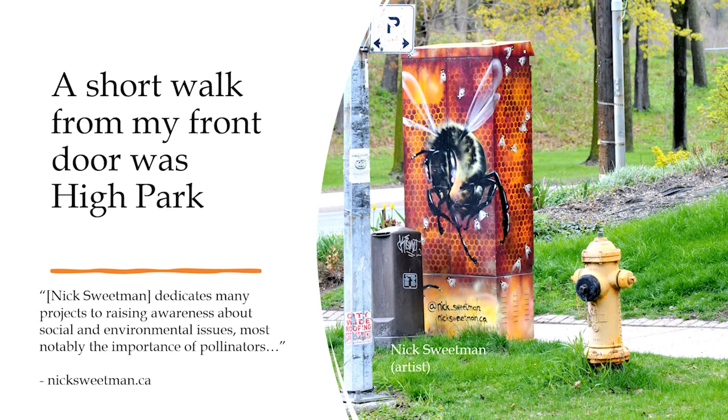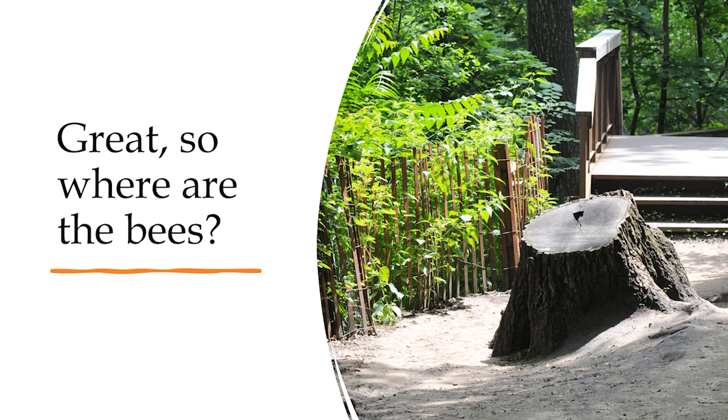The picture you're seeing is on High Park Avenue, with that power structure and a mural by street artist Nick Sweetman — he has other pictures around the city, a lot of which have to do with pollination. Once I was in High Park, it was like — where are the bees?